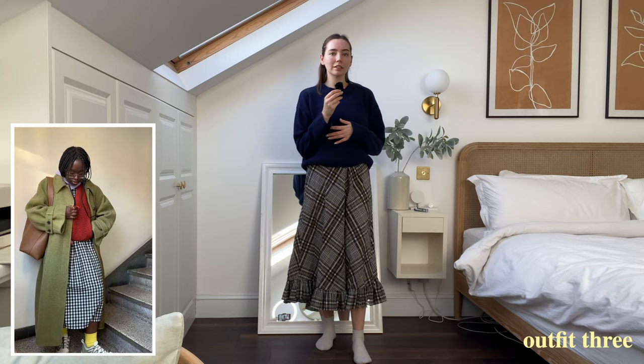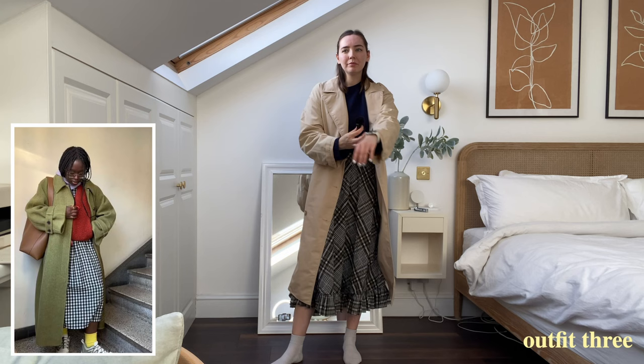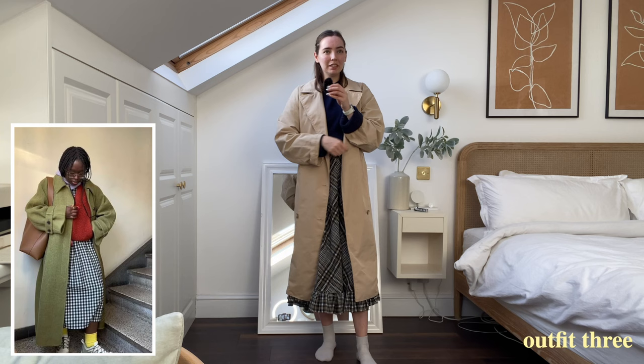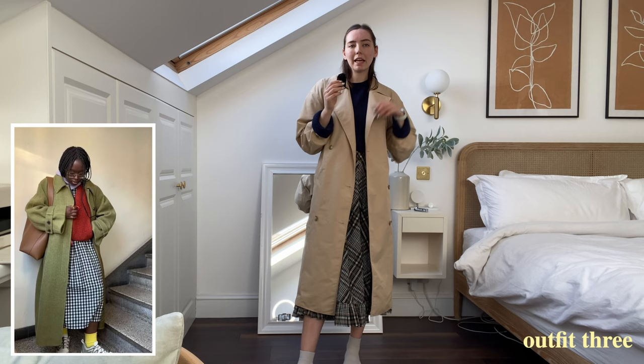I've gone ahead and changed the length of the jumper — it was sitting at a weird hemline but now just sitting on my hips is much better for the look. I want to make sure you can see this peeking out and my sleeves peeking out, so I'm going to roll them back slightly. I'm not sure if she's done this, but she's got a more woollen coat than me. I have this trench which might be more tonally matching, but I also have a woolly coat, so I might see which I like better. Going with the trench first, and then her trainers — I've got a pair of pink dad trainers.